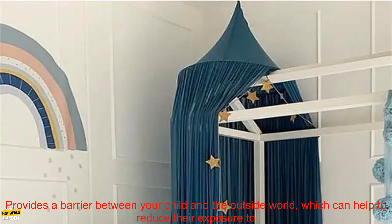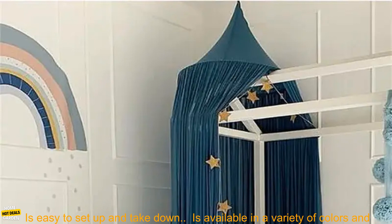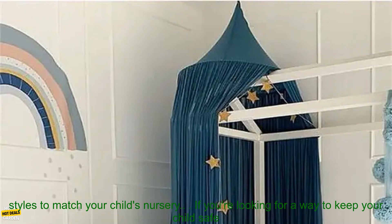Here are some of the benefits of using a baby mosquito net. Keeps your child safe from mosquitoes and other insects. Provides a barrier between your child and the outside world, which can help to reduce their exposure to allergens and other pollutants.